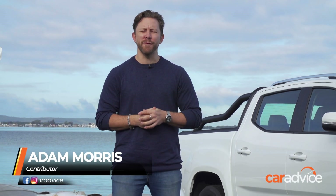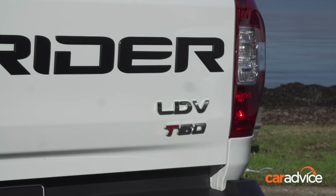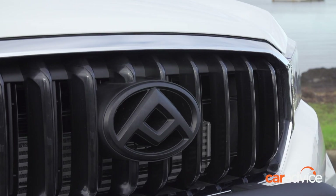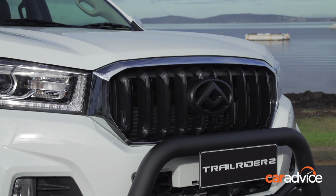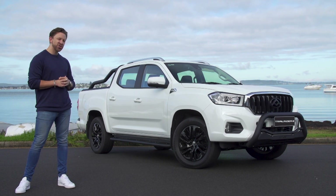If there's one thing Aussie buyers love more than a 4x4 ute, it's a 4x4 ute with a bit of style. But in many cases, these dressed-up workhorses can cost north of $50,000 or $60,000. But this is the LDV T60 Trail Rider 2 — a well-equipped 4x4 dual-cab ute that starts from under $40,000. Let's check it out.